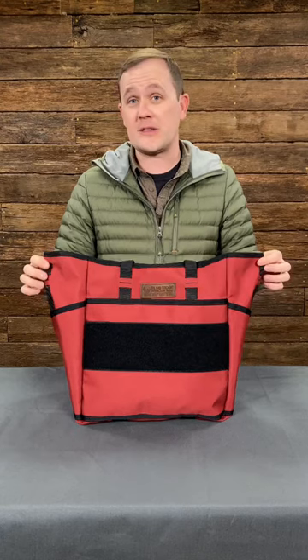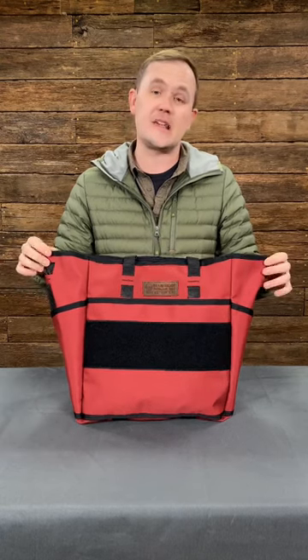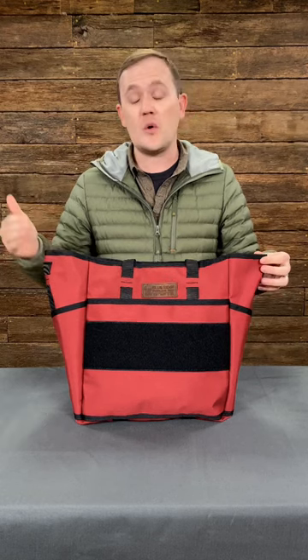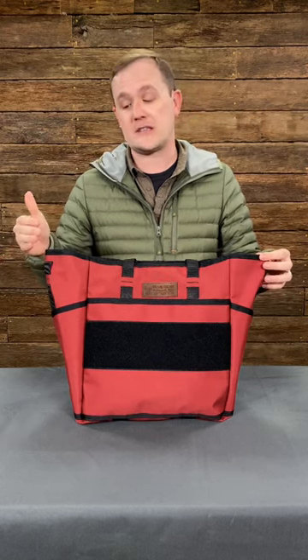Hey Brog Nation, I've got a very special Brog Tote for you today. We have 20 of these available in this light maroon color that are guaranteed for delivery by Valentine's Day. They're the regular price of $79.99, but do not delay because only 20 are going to be available for Valentine's Day delivery.